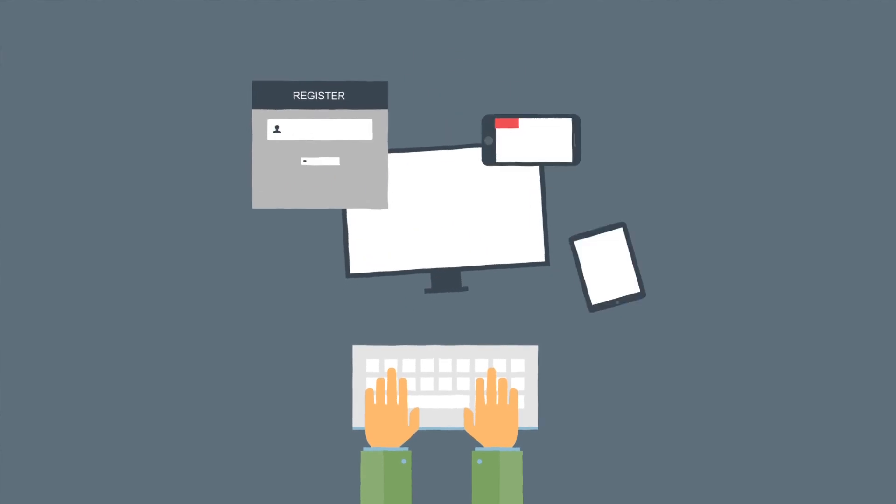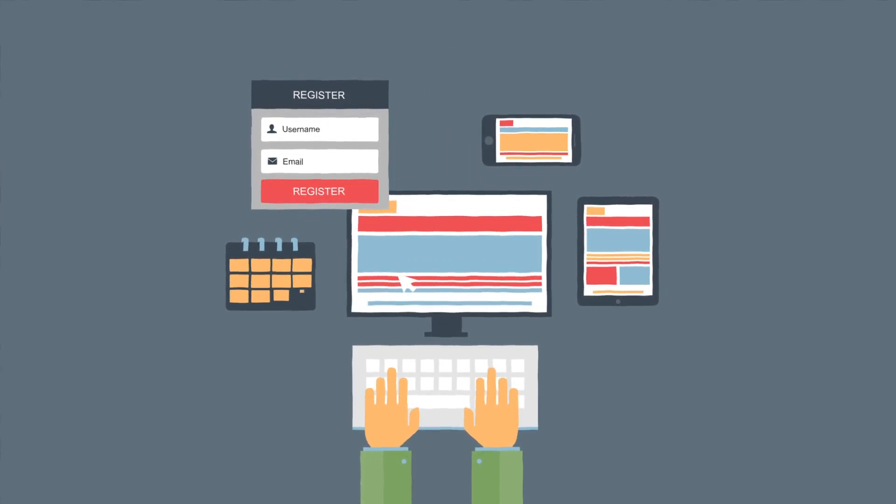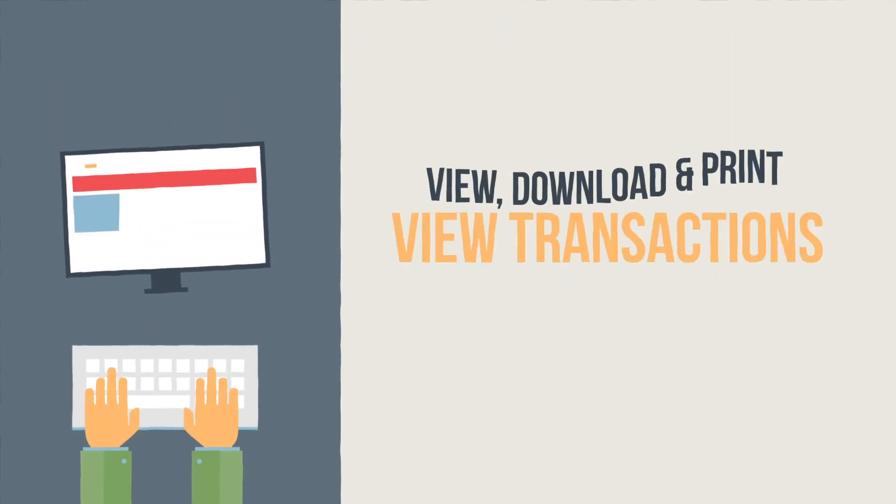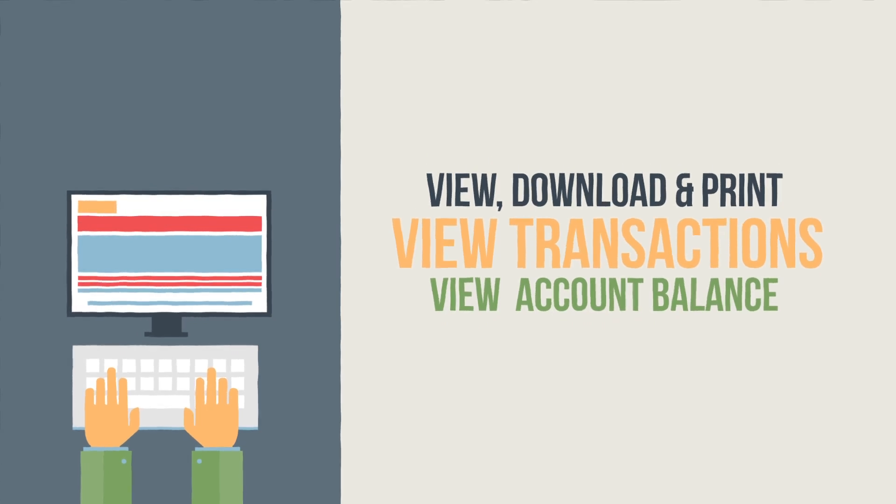You can go online to view your statements — a great way to reduce paper clutter, guard against identity theft, and quite simply, get organized. From here, you can view, download, and print your e-statements.